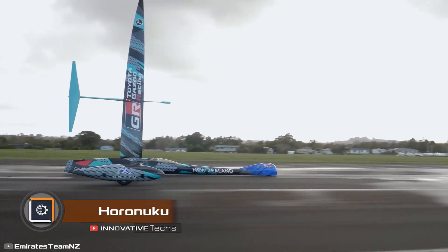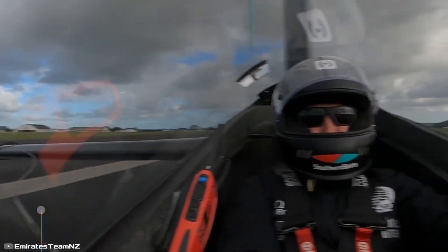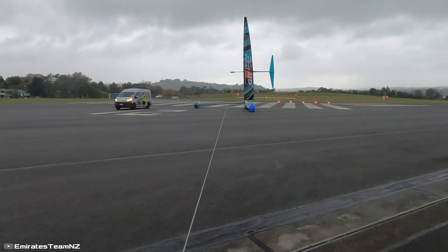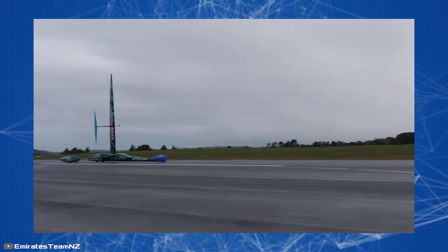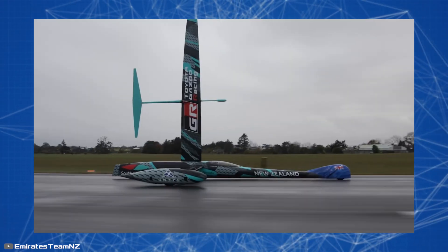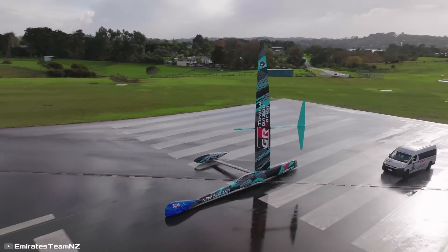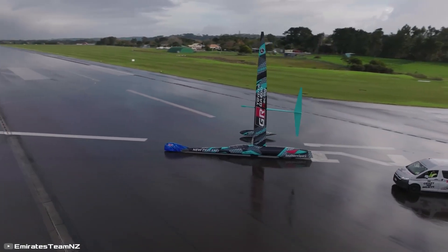The Emirates Team New Zealand has set a new world record for land speed using a groundbreaking wind-powered land vessel called Horonuku — the fastest land vessel propelled by wind power. Its unusual aerodynamic shape works just like windsurfing: the wind blows into a huge multimeter sail, propelling the vessel to high speeds. The vessel itself is made up of two parts — the pilot's cabin and a counterweight with a wheel — positioned at a distance from each other, which allows Horonuku to remain stable even in strong winds.